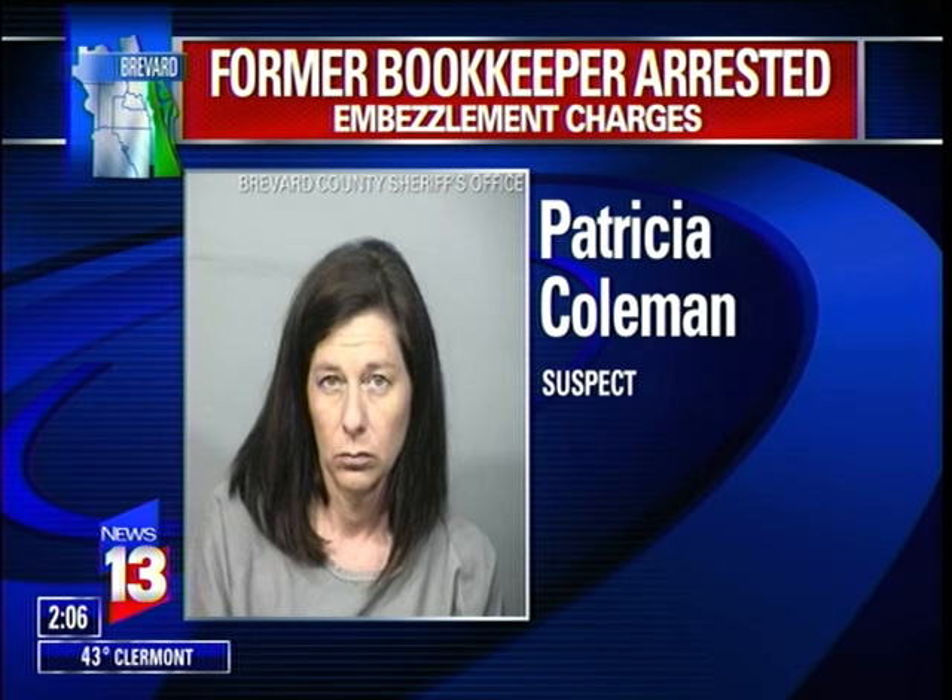Police arrested a former Brevard Public Schools bookkeeper accused of embezzling funds. Officials say Patricia Coleman embezzled more than $96,000 from O'Galley High School and more than $22,000 from the Cape Coast Conference. She also embezzled more than $50,000 while acting as treasurer for two rodeo associations. These are dollars primarily raised for kids — for field trips, activities, and extracurricular functions. Dr. Blackburn, the Brevard School superintendent, says they will not allow children to suffer from the missing funds. Coleman is being held on bond of more than a million dollars.